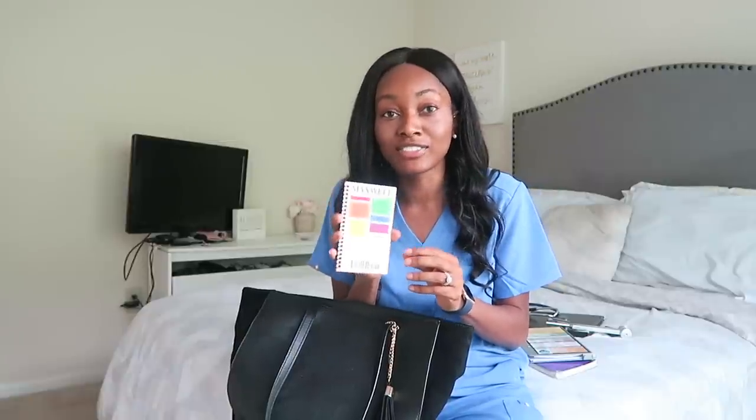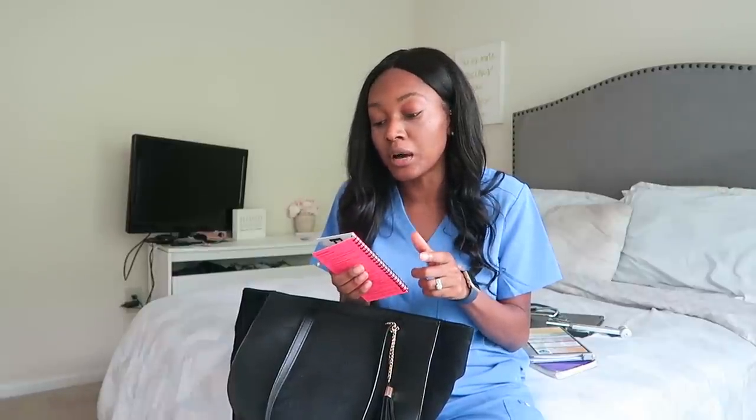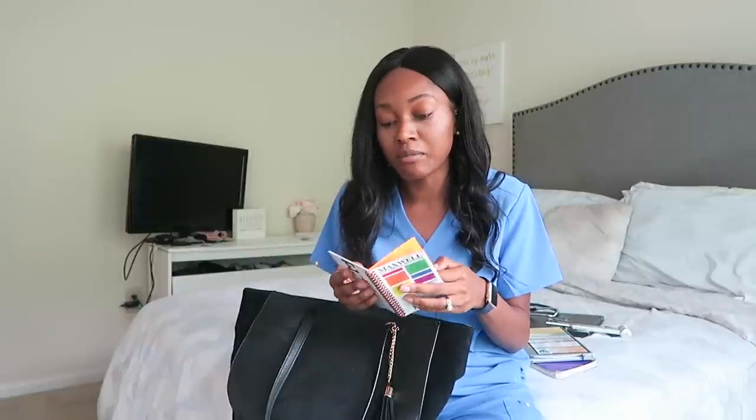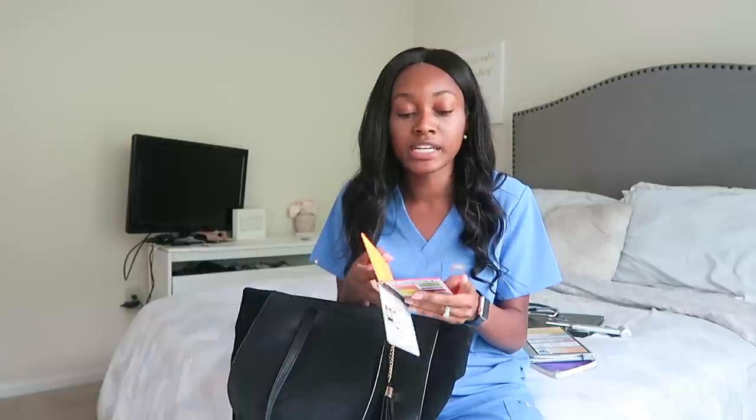Next item is the Maxwell Quick Medical Reference. This is definitely needed throughout third year. It's a great reference for getting normal lab values when you're writing progress notes, and it also has physical exam and history note-taking tips you can look at when doing your H&Ps. It can also fit in the front pocket of your white coat.